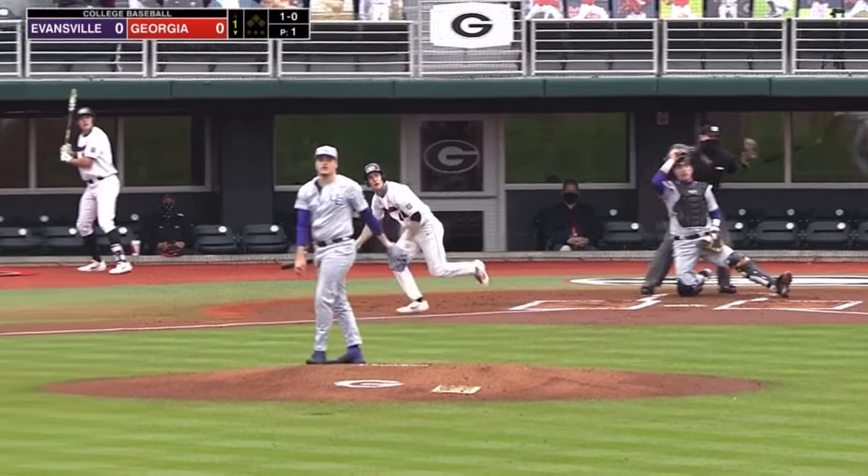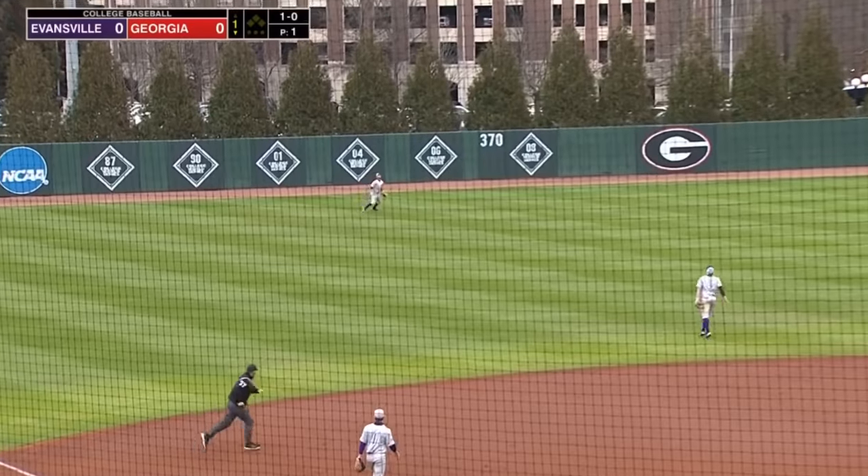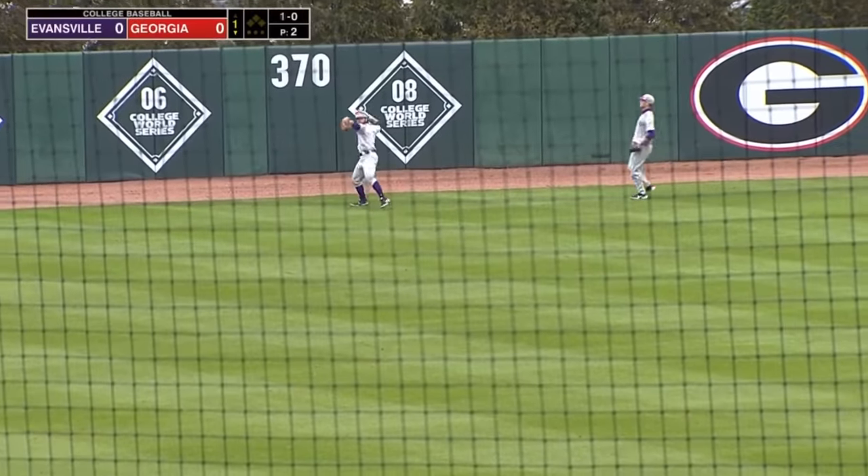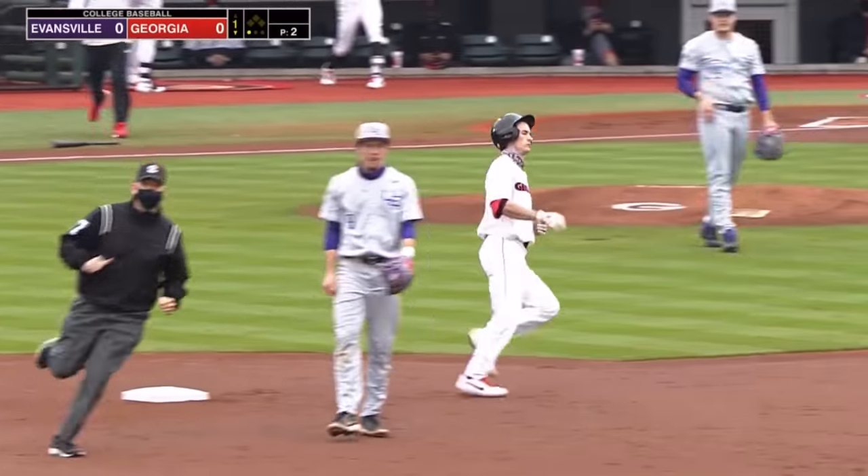Here's the 1-0. This is hit high out in the left center. Brinkley in left retreats, and from the 0-6 Omaha sign, makes the catch waist high, and there is one away.